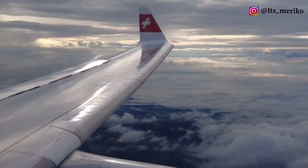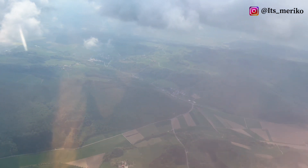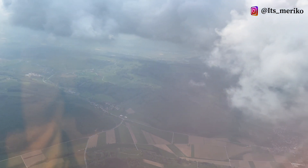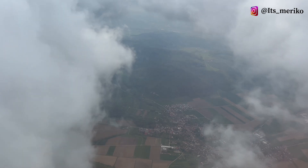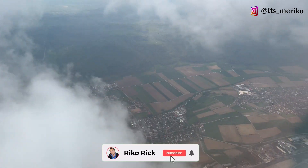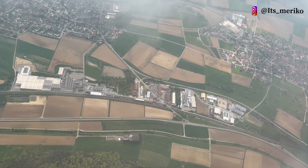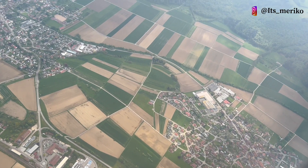Sebelum kita landing, kita masih dikasih coklat Swiss yang terkenal itu sama kopi. Sekarang saatnya kita landing di bandara Zürich. Waktu transit di bandara Zürich, aku tidak sempat bikin video karena transitnya itu cepat sekali. Kita cuma ganti pesawat dari Swiss Air ke Edelweiss. Nah sekarang kita sudah mulai terbang lagi di atas kota Zürich.